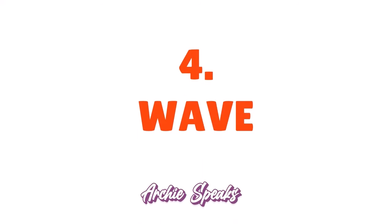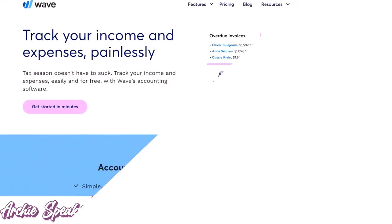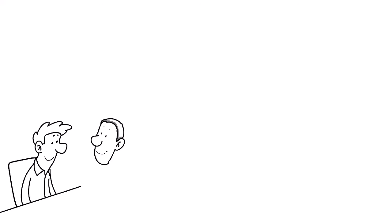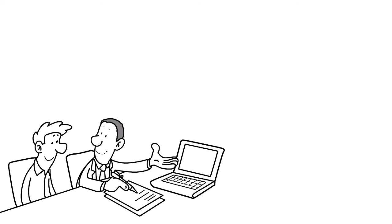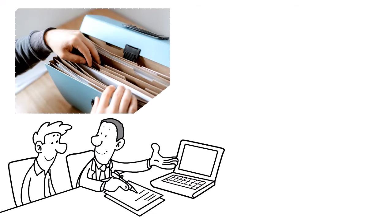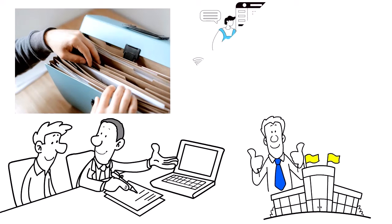Number 4: Wave, our score 9.3 out of 10. Wave is a free app with receipt scanner capability that helps you meet legal record-keeping requirements and provides supporting documents in case of an audit. A key feature is the ability to store proof of deductible expenses by attaching an image of the receipt to the corresponding transaction. This keeps all receipts organized and easily accessible in one place. Wave also provides secure backup of all receipts — and best of all, it's free.